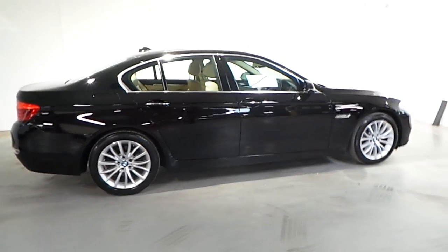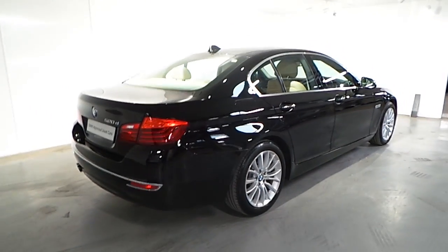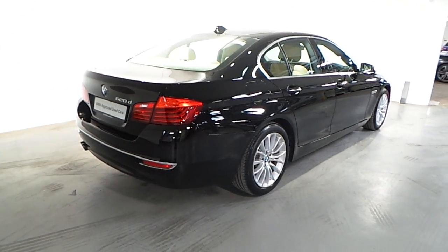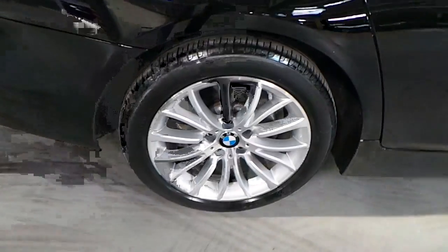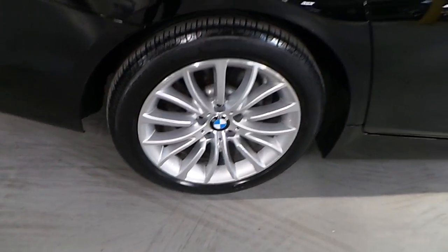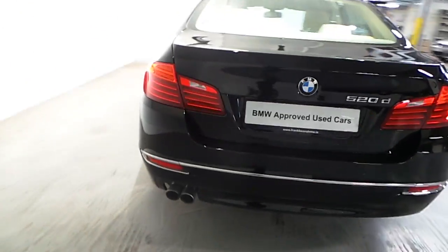This car is presented in jet black and has a venetian beige Dakota leather interior. Fitted on this 520D Luxury are 18-inch V-spoke alloy wheels, and this car is fitted with front and rear parking distance control.